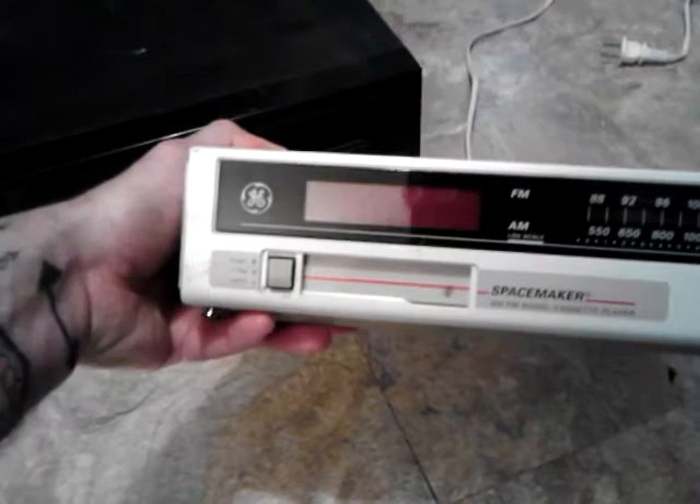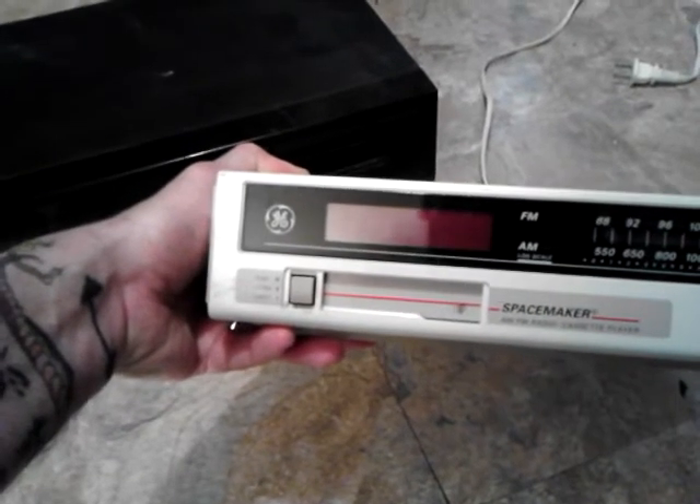I thought I could find some speakers for it today at the same time I bought it, but I wasn't able to. This is a General Electric Spacemaker AM/FM radio and cassette player. I did test it out — everything works on it, sounds pretty good too. They wanted eight bucks for it but I was able to talk them down to five.